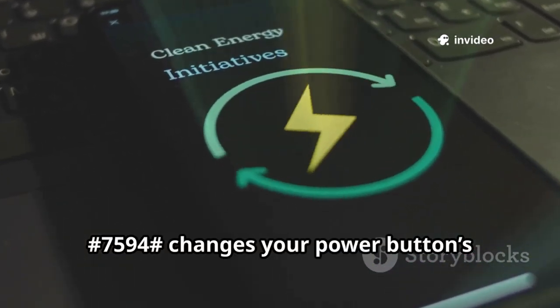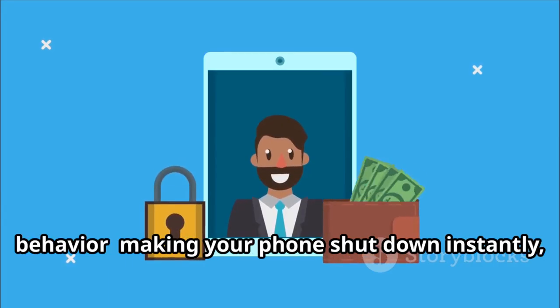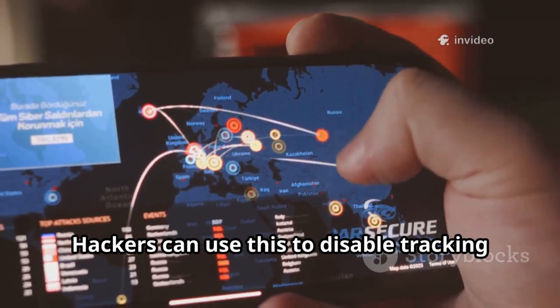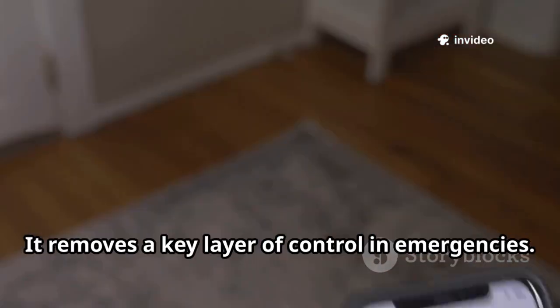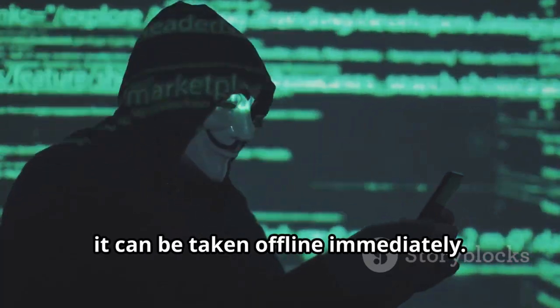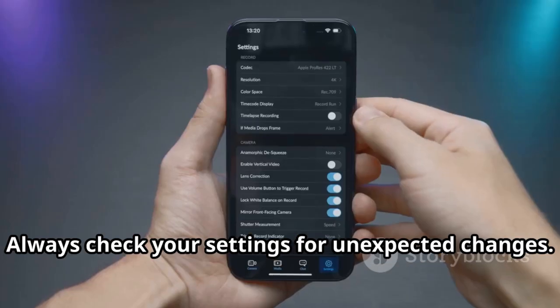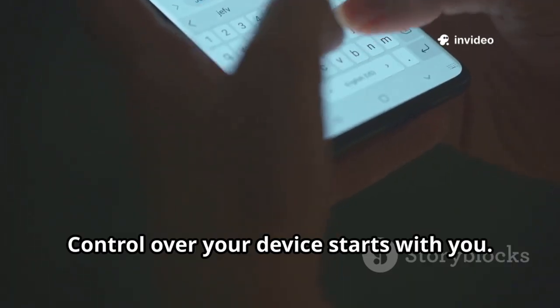Another code changes your power button's behavior, making your phone shut down instantly and bypassing security menus. Hackers can use this to disable tracking or prevent you from stopping a malicious process — it removes a key layer of control. In emergencies, if your phone is stolen, it can be taken offline immediately. This subtle trick can undermine your security. Always check your settings for unexpected changes; control over your device starts with you.